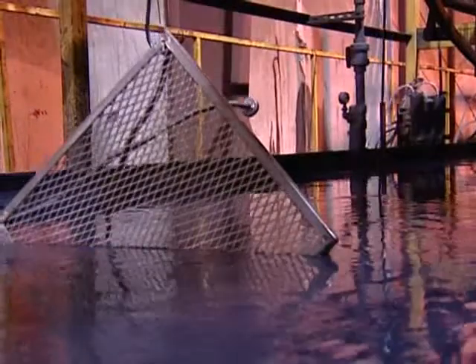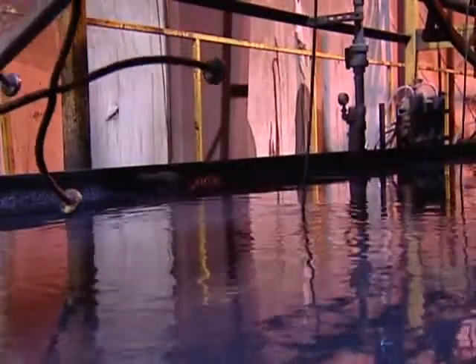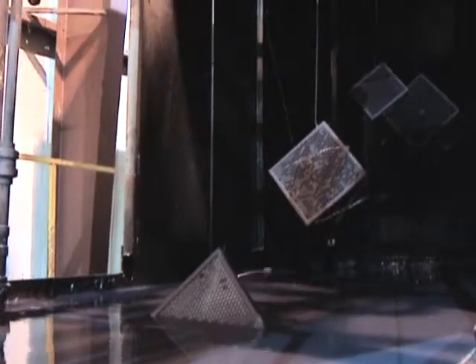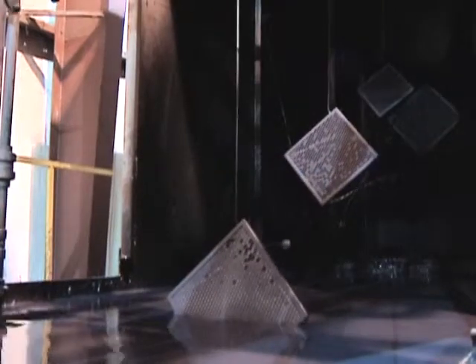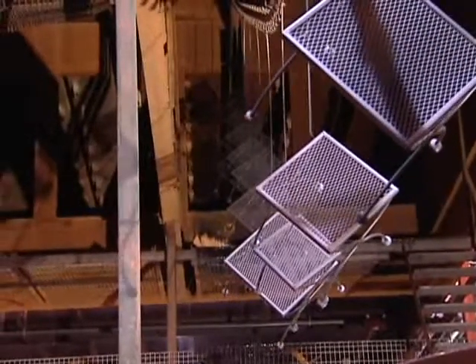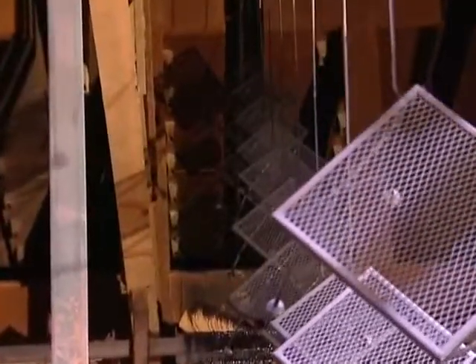The cathodic electro-deposition process suspends minute particles of epoxy paint in water, continuously charged at over 130 volts DC. Each frame is grounded, and passing through the charged tank attracts millions of paint particles. In about two minutes, every exposed part is covered with a tough, even epoxy primer coat. Primed frames are then baked at 370 degrees for 22 minutes. The baking process is important because heat acts as a catalyst which bonds the epoxy primer molecules to each other as well as to the frame itself, thus strengthening the bond between paint and metal.